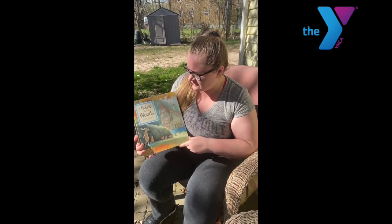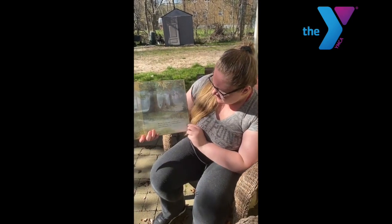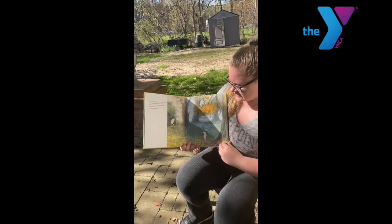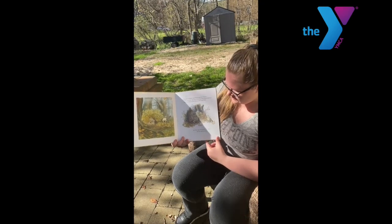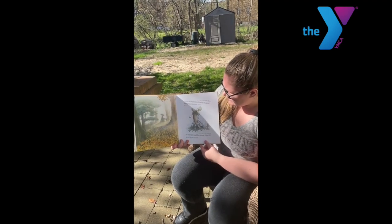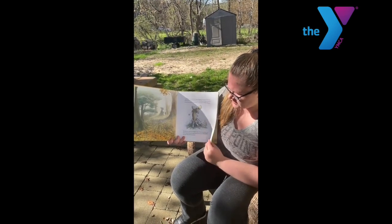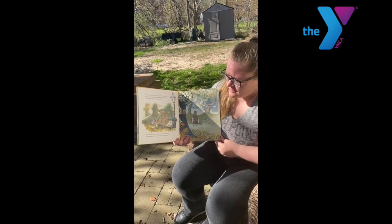Hi my friends, so today we are going to read 'A House in the Woods' by Inga Moore. It is a book that we've read many times at the center, so I hope you all enjoy it. A little pig had made a den for herself in the woods. Next door, another little pig had made himself a hut. One morning the two little pigs went out walking together — one little pig found a feather, and the other one found an interesting stick. But when the first little pig brought her feather home to her den, she discovered that Bear had moved in — which she didn't mind because she liked Bear, but Bear was so big that, oh dear, the den was wrecked. And when the second little pig went home to his hut with his stick, he discovered that Moose had moved in — which he didn't mind because he liked Moose, but Moose was even bigger than Bear, and when he stood up politely to say good morning, crash — the hut was also wrecked, which left the two little pigs with nowhere to live, not to mention Moose and Bear. This was a pickle — it really was.